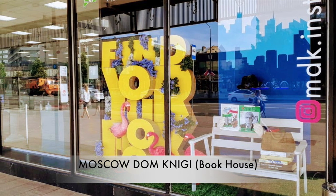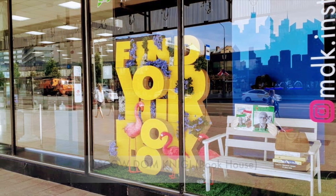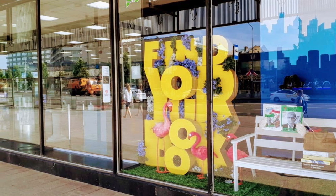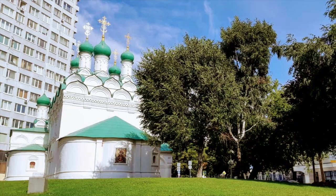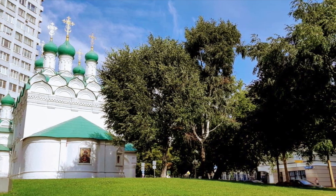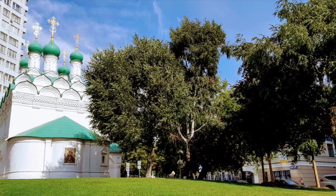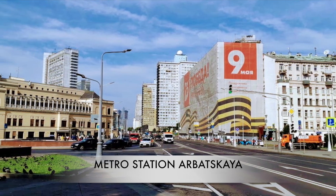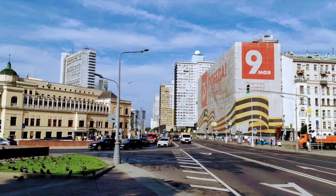New Arbat also houses the Moscow Dom Knygi, or literally House of Books, a huge bookstore catering to any person's reading needs. The street is nice to walk through in the evenings when Moscow is illuminated by street lights. You can also enjoy drinks and food in one of the many restaurants out there.